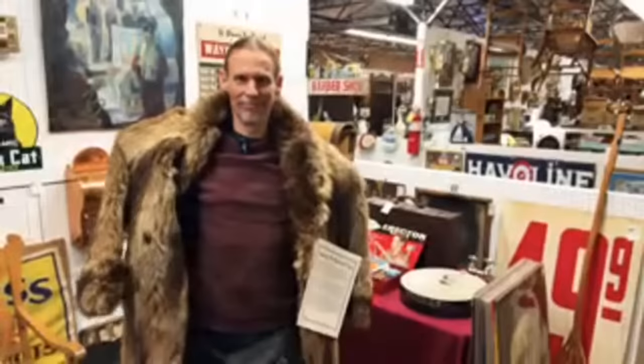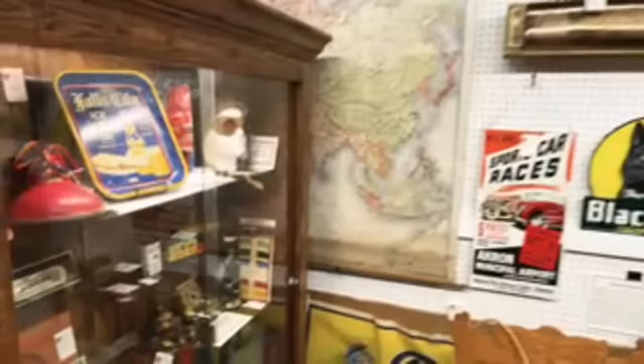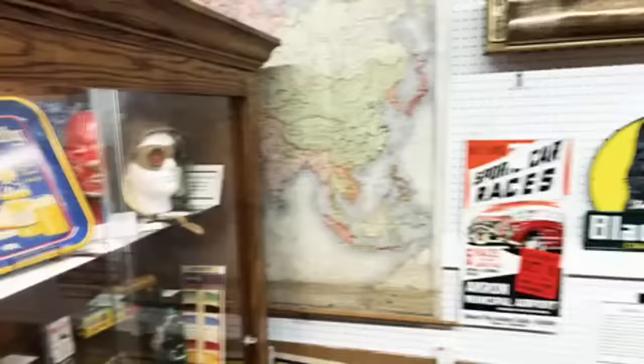A good coonskin coat was a must-have if you were a 1920s collegiate prepster. It's nice and heavy and warm. I think it would look really great if I accessorized it with the Bozo the Clown shoes there — those just make me laugh. Professional clown shoes in great condition — apparently they weren't professional for very long.